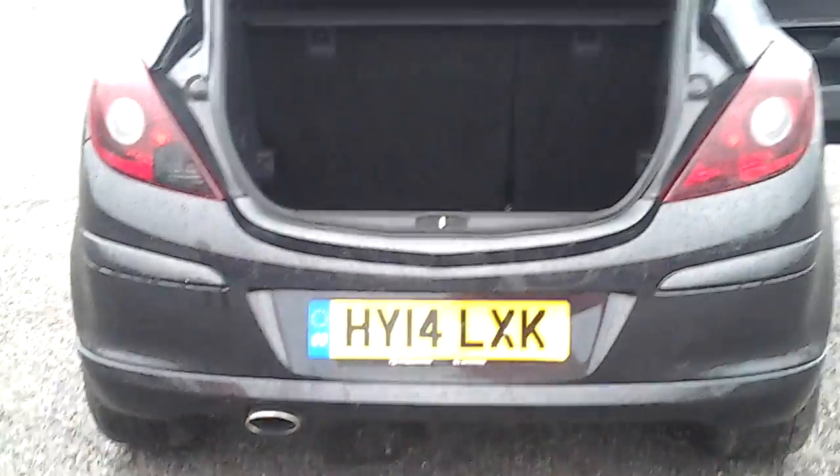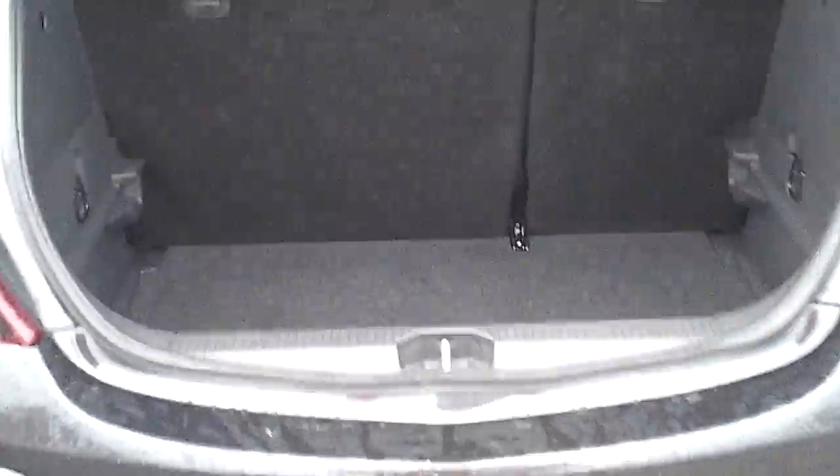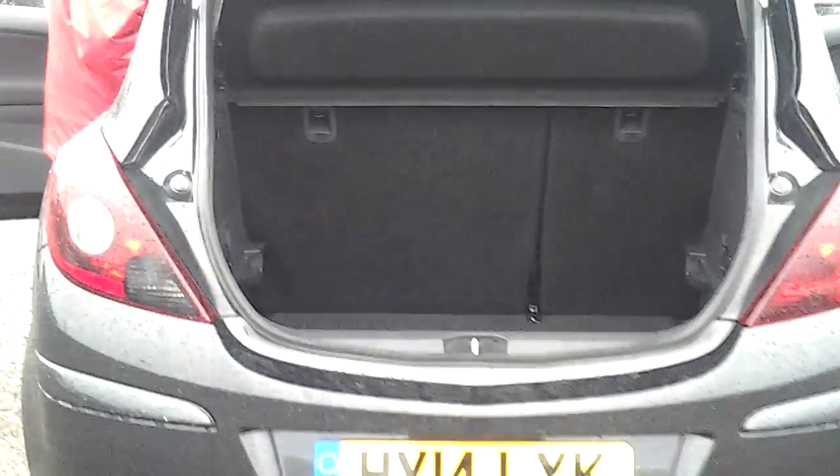Coming to the rear of the car — there's a nice chrome tailpipe. Also really good boot space for a small car, with a 60-40 rear split just in case you need a little bit more room. The car also has ISOFIX points for child seats.